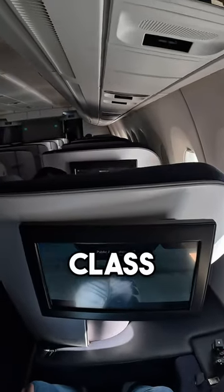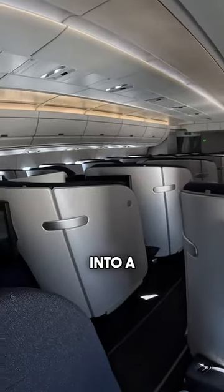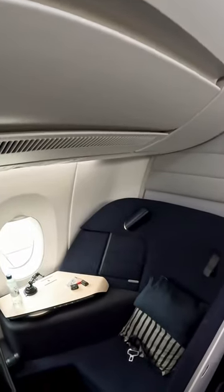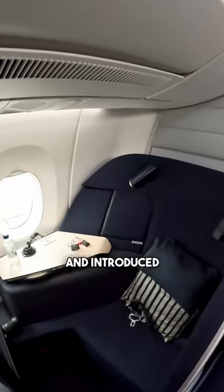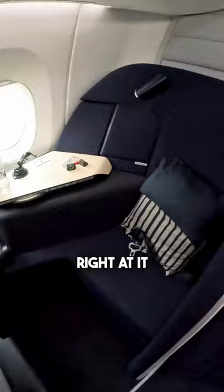If we told you that you'd be flying in a business class seat, you'd probably expect some sort of mechanical seat that fully transforms into a bed when you press a button. Well, Finnair took this idea and said no. Instead, Finnair have made a bold move and introduced the first no-recline business class seat, and you're looking right at it.